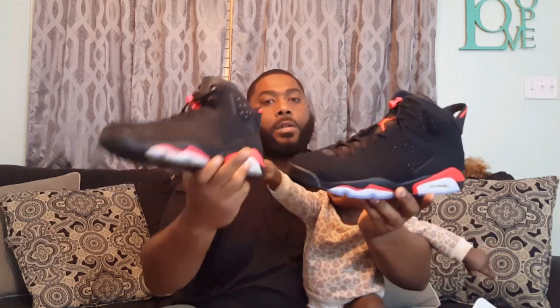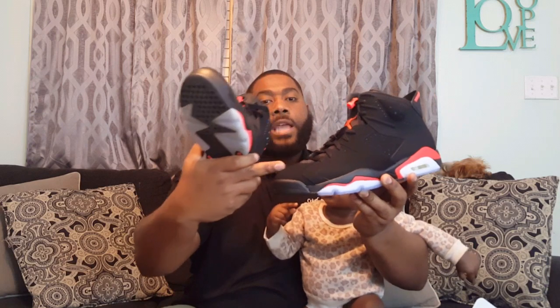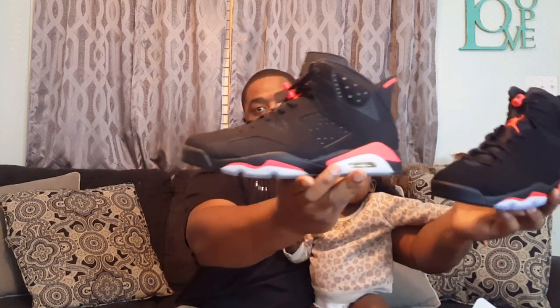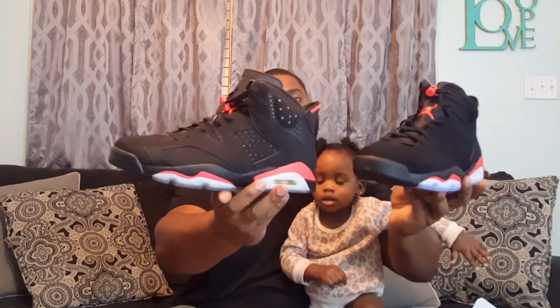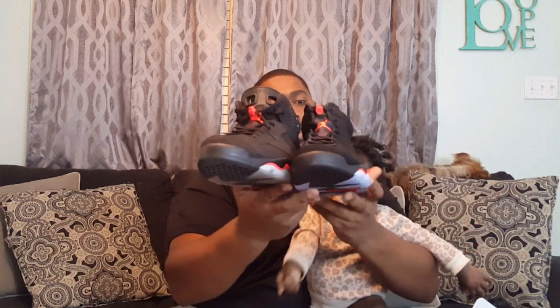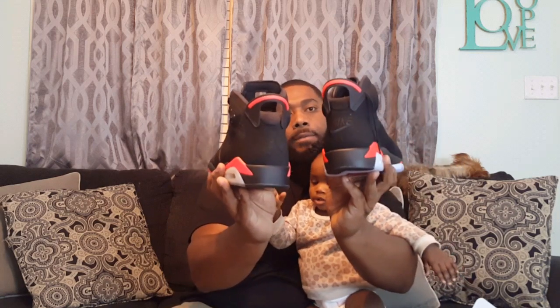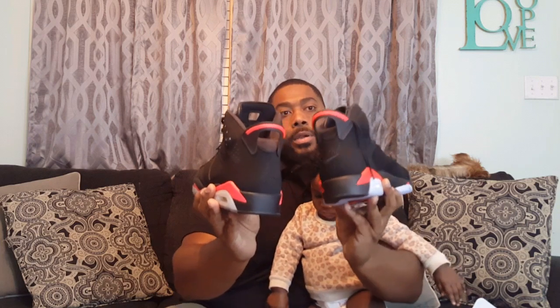They got the shape of the shoe correct. If you notice the nose here, the shape is more of an OG nose on the 2019 — more pointed. On the 2014 it's more of a round box shape. So Jordan Brand definitely nailed it. You see the difference on the back — they put the OG Nike on the back of the shoe. The only thing that could be the downfall on the shoe...